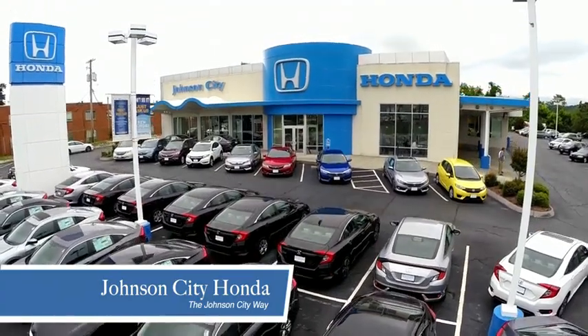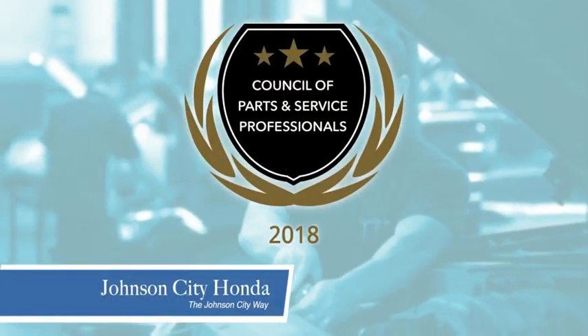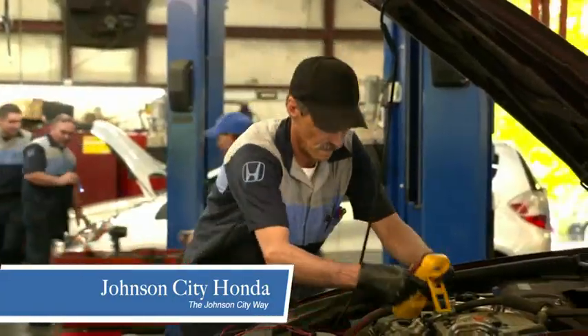Thank you Tri-Cities for making Johnson City Honda the area's only 11-time Honda President's Award winner and the recipient of the Council of Parts and Service Professionals. At Johnson City Honda, we have a commitment to deliver the service, selection and savings you're looking for when buying a Honda.